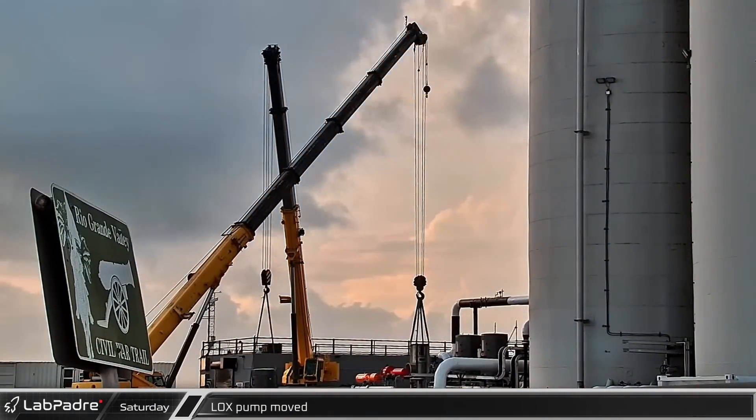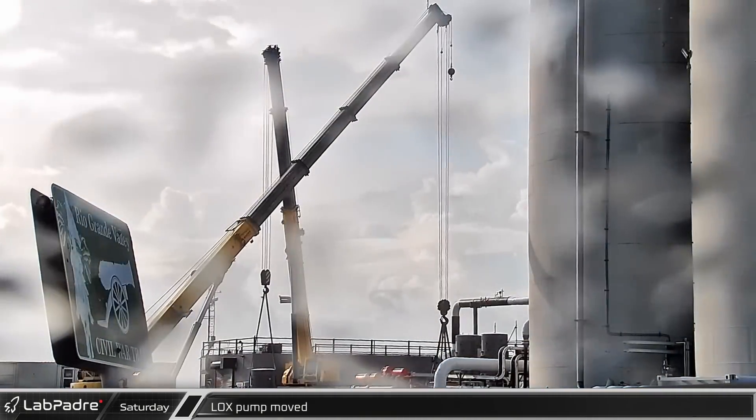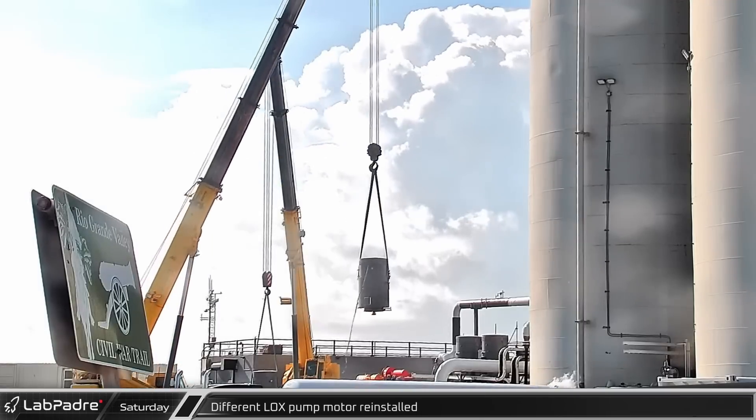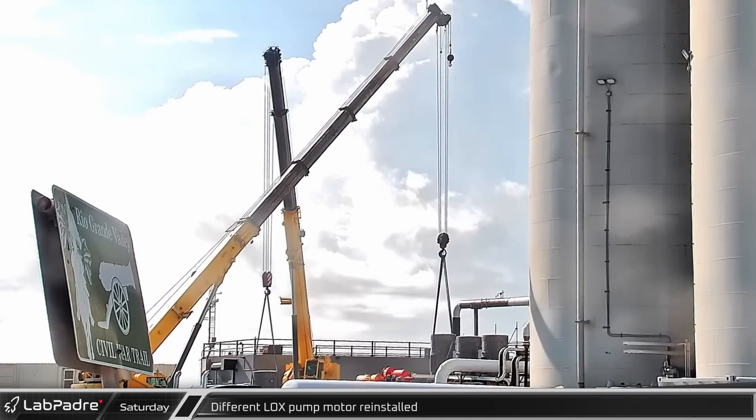A second crane picked up pump 4 and moved it into the newly vacated pump 3 slot. The shuffle finished with the installation of the pump 3 motor on the new pump 3.